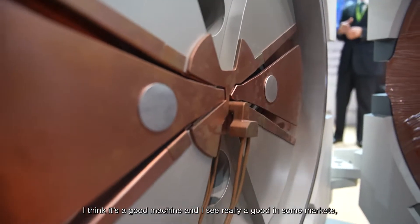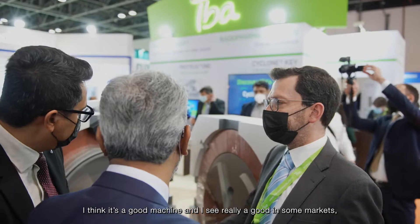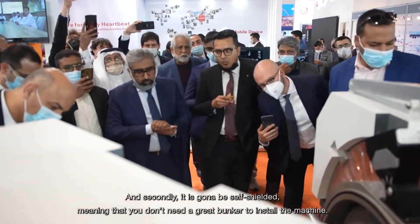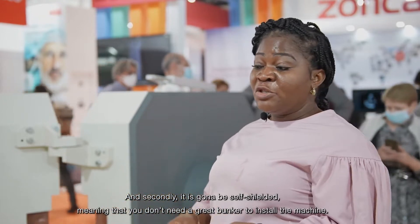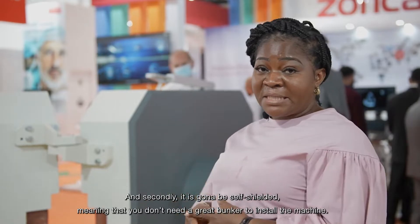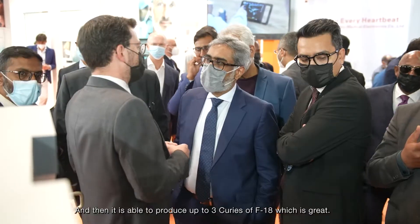I think it's a good machine, and I see really a good future in some markets, especially our markets in Africa. This new cyclotron machine is great. Number one, it's small — it's not so bulky like the older versions. Second, it can be self-shielding, meaning that you don't need to create a bunker to install the machine. And it's able to produce up to three periods of F-18, which is great.